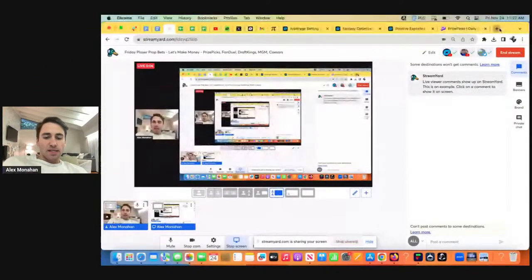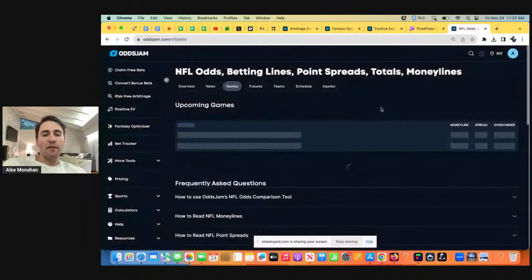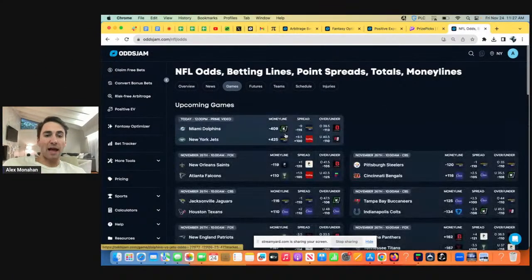Yo, what's up guys? Let's find some bets. Happy Black Friday. Let's find some plays. So obviously we have one NFL game, the Black Friday game.